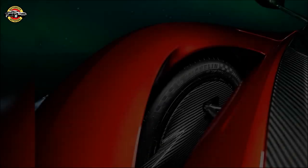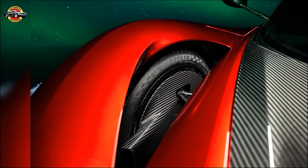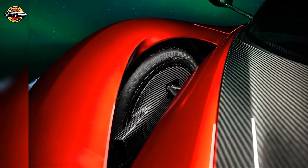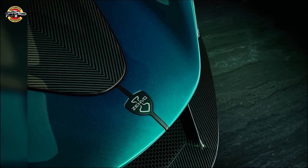But the Aurora isn't just about numbers — it's about emotion. It's about the feeling of pure driving pleasure. The Zenvo team pushed the limits to create an uncompromised driving experience that connects with the driver on a visceral level.